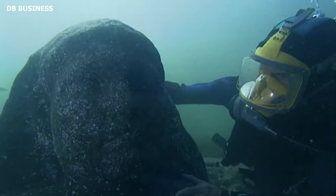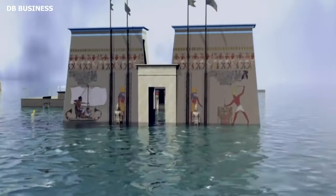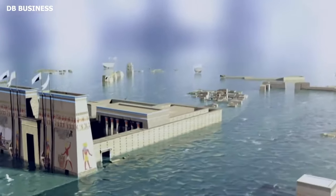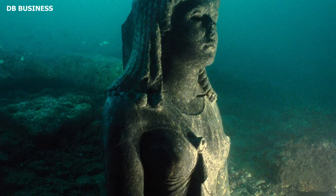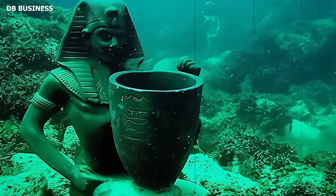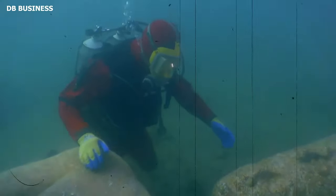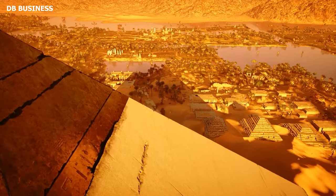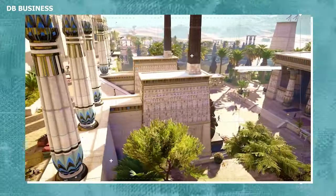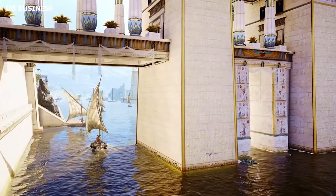As Heraklion's prominence on the ancient world stage grew, so did its architectural ambitions. The cityscape began to be punctuated with grand temples dedicated to gods such as Amon and Khonsu. The magnificent temple of Amon Garab soon emerged as the city's religious nucleus. Concurrently, the increased volume of trade necessitated the construction of extended jetties and quays. Stelae — stone slabs bearing decrees, tax regulations, and treaties — also started appearing across Heraklion.